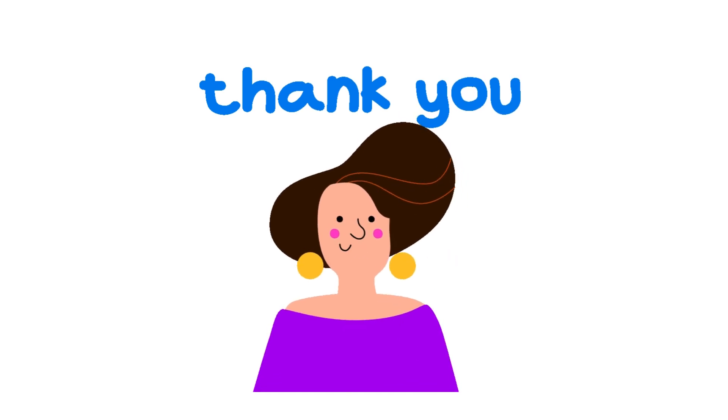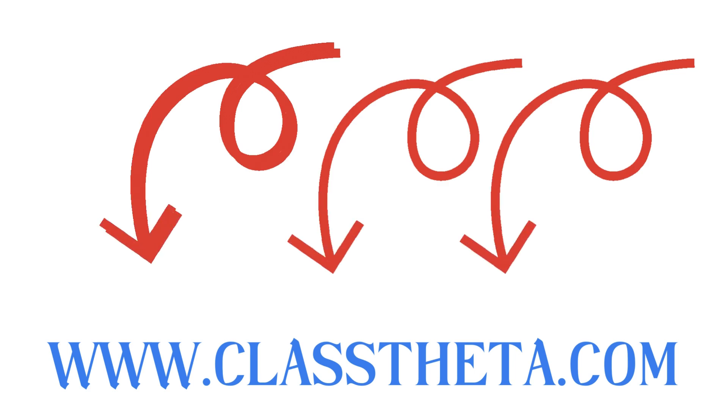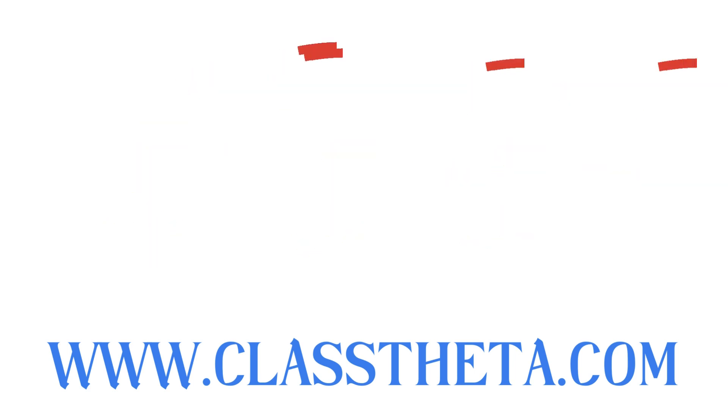If you have any questions, just leave a comment and I will be answering you as soon as I can. Thank you very much for watching the video — please don't forget to like, share, and subscribe to our channel. Until next question, bye!